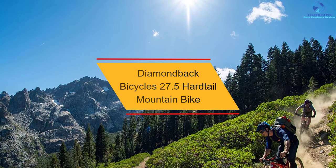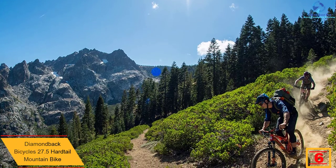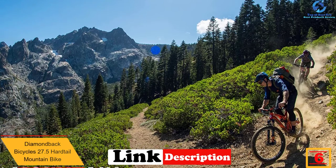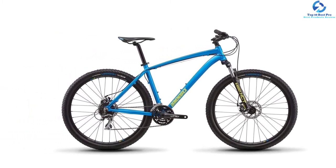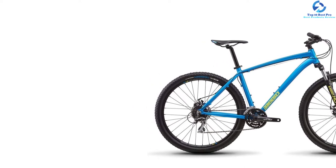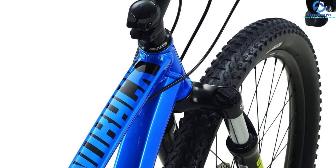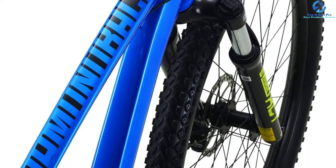At number 6, we have the Diamondback Bicycles 27.5 Hardtail Mountain Bike. This hardtail mountain bike from Diamondback Bicycles is great for any level of rider. The frame is made of aluminum that can hold up to intense riding. It has 27.5-inch wheels and 24-speed gearing that provides the full range of gears for any riding situation. This mountain bike has a 4-inch Suntour suspension fork, meaning it can absorb bumps while keeping you stable and comfortable. It comes with Tektro Ares mechanical disc brakes that deliver stopping power. This mountain bike features big knobby tires which give you more comfort and control. It is available in medium and large sizes, and comes in blue and red colors.